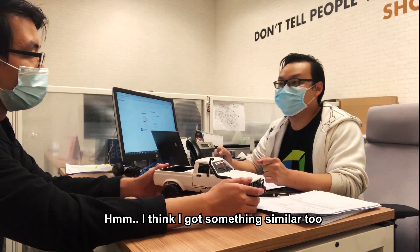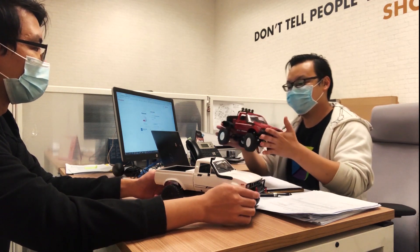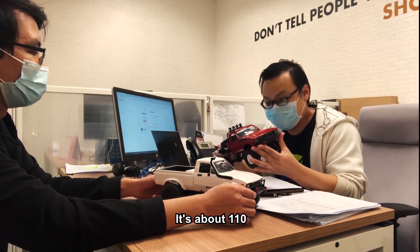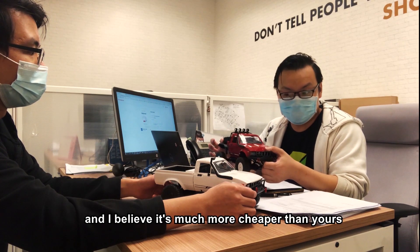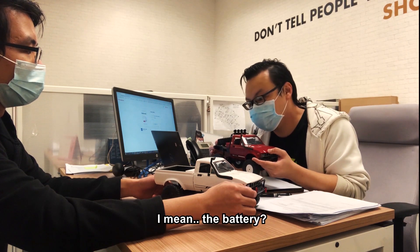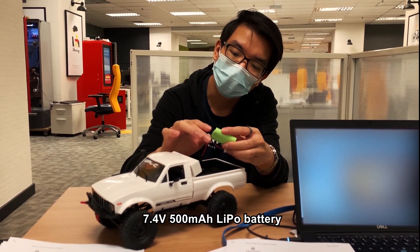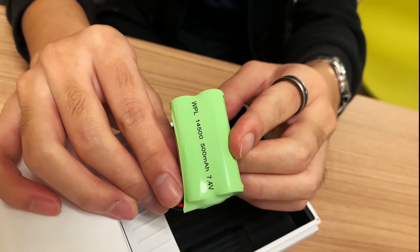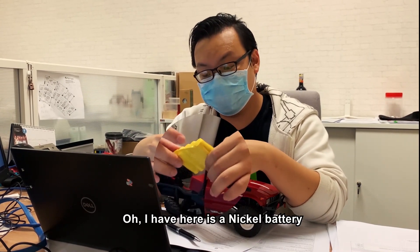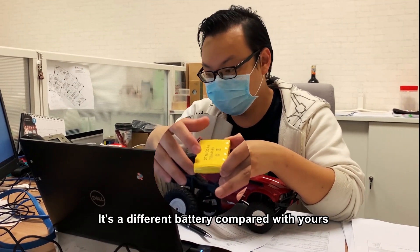I think I got something similar too. This is WPL C14. It's about 110 and I believe it's much cheaper than yours. What's the battery spec on yours? I think mine comes with a 7.4V 500mAh LiPo battery. Let me check mine — I have a nickel battery, 6V and 700mAh. It's a different battery compared with yours.